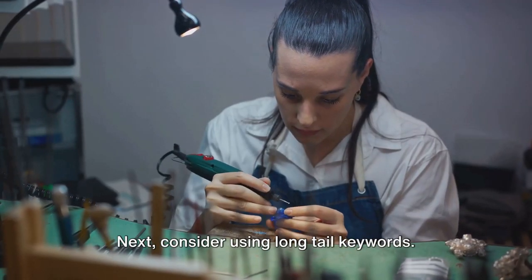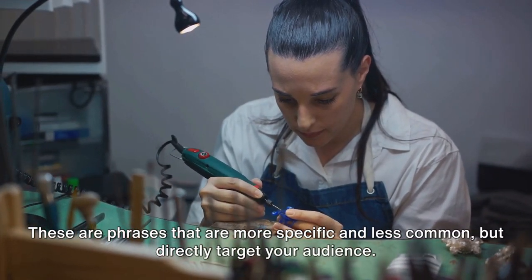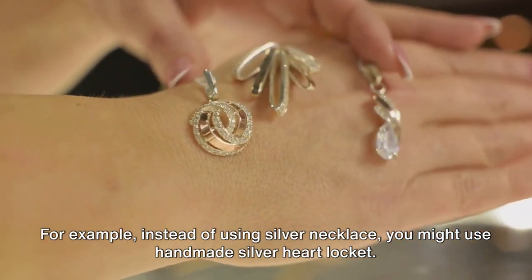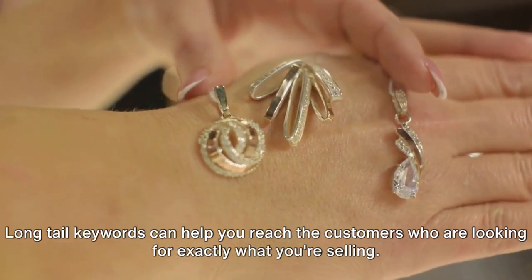Next, consider using long-tail keywords. These are phrases that are more specific and less common, but directly target your audience. For example, instead of using 'silver necklace,' you might use 'handmade silver heart locket.' Long-tail keywords can help you reach the customers who are looking for exactly what you're selling.